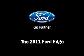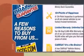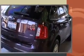Get excited about the 2011 Ford Edge with just over 40,000 miles on the odometer. This four-door sport utility vehicle prioritizes comfort, safety, and convenience. It features a front-wheel drive platform, an automatic transmission, and a 3.5-liter six-cylinder engine.